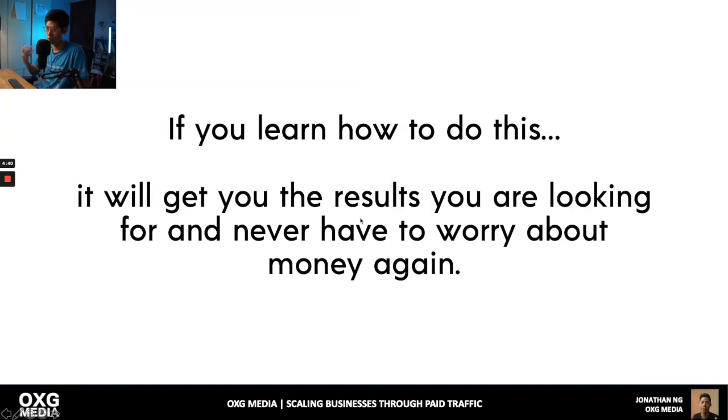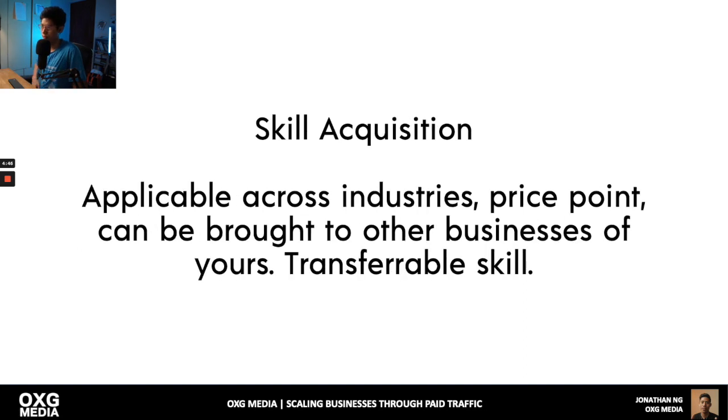If you learn how to do this, you get the results you're looking for and never have to worry about money again — because this is skill acquisition. Once you learn this, it's applicable across any industry and price point. It's a transferable skill that can be brought to other businesses of yours as well.